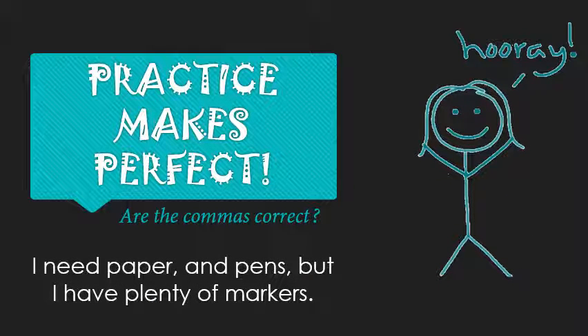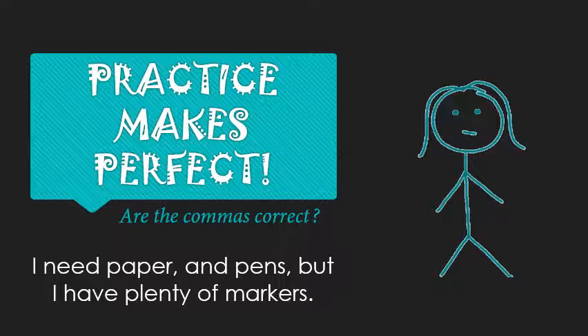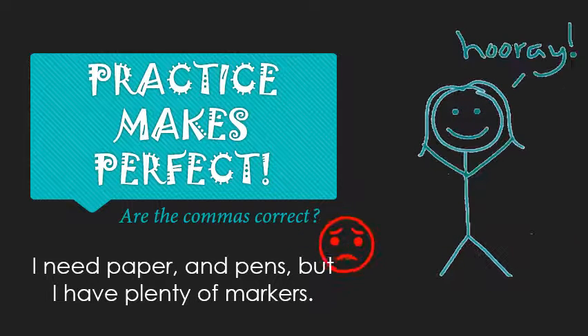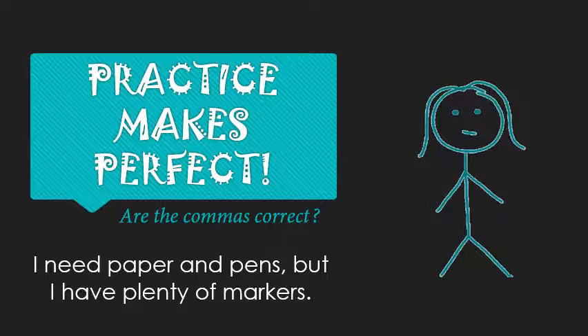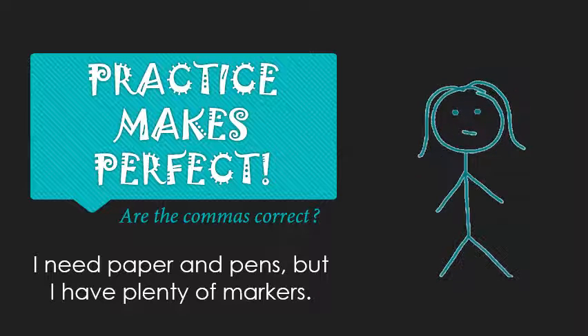Next sentence: 'I need paper and pens, but I have plenty of markers.' The comma in front of 'but' is good. But remember, you only use a comma in a list if your list has three or more items. 'Paper and pens' is only two things, so you need more than two items here to make a proper list.